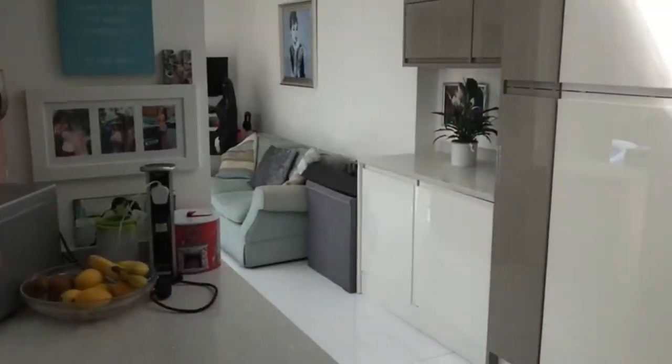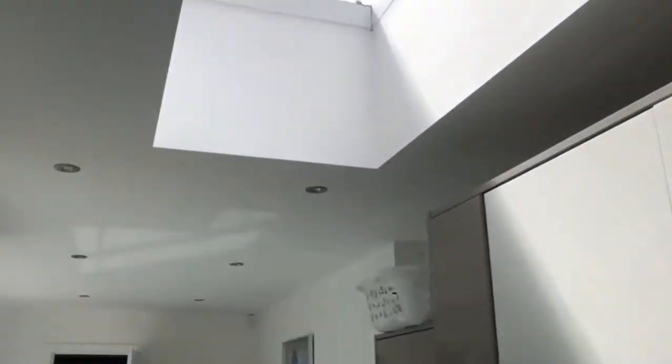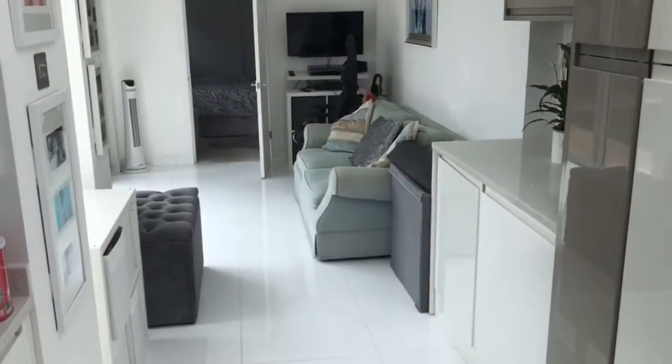Up to the side extension — it's got a range of units. Another skylight as well. Lovely tiled flooring.